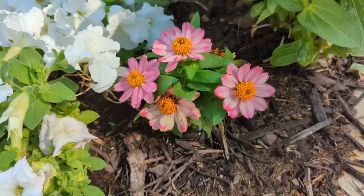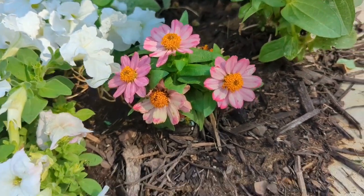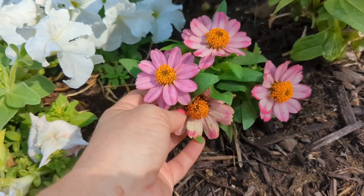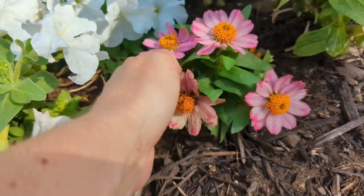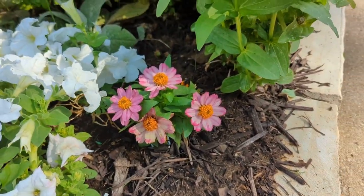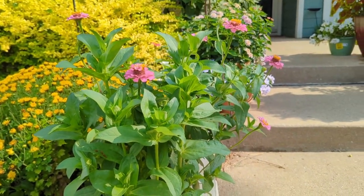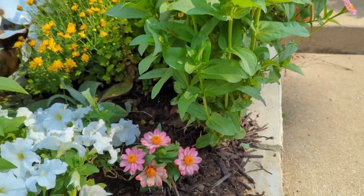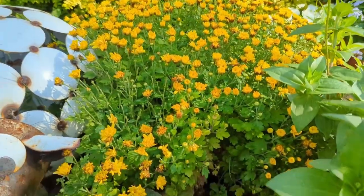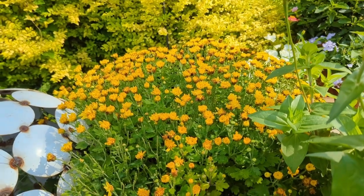Here are the Sahara zinnias — I think that's what they are. I got these at Calloways. These are way more compact in growth — just nice and compact. Compare them to the Thumbelina zinnias and it's just funny. There's an old flower I should probably deadhead.